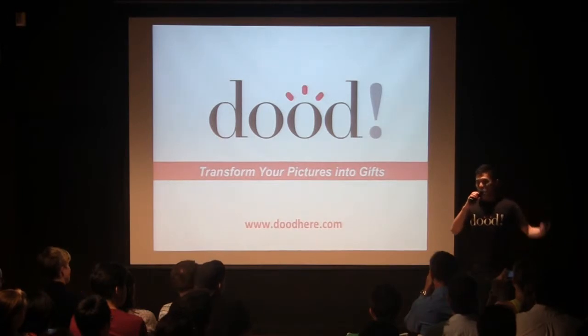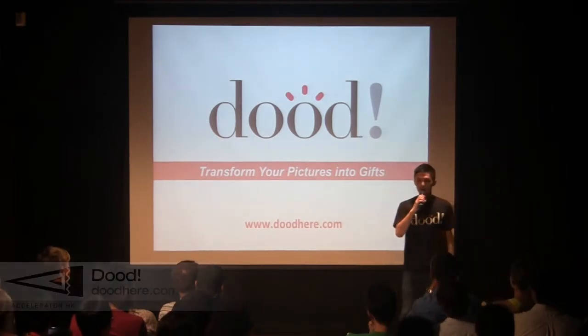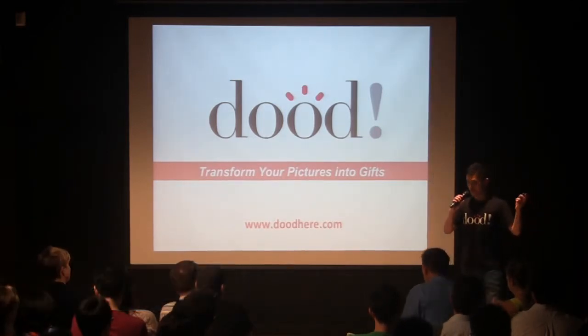Hello everyone, I'm Tim and I'm here to tell you about DOOL. This is a mobile app to transform your pictures into a small GIF or something special.